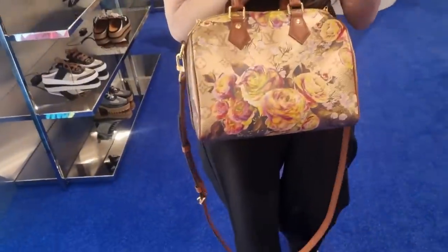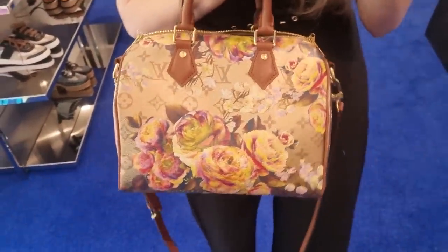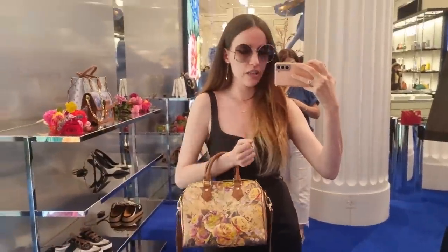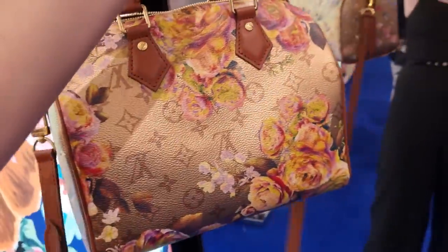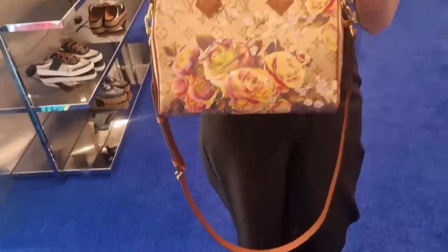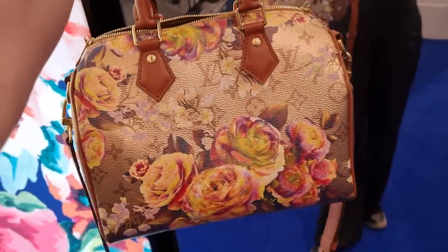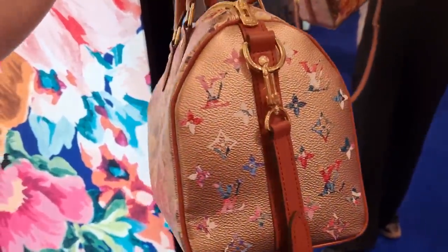Do you think those are going to be worth a lot in a couple of years? Because we know the Stephen Sprouse Rose Neverfull and the other bags that Stephen Sprouse brought out for Louis Vuitton — well, the Stephen Sprouse and Sprite ones — they shot through the roof. They are worth quite a lot nowadays. So I'm really wondering, is this a good investment piece? Are there more of these bags coming out?